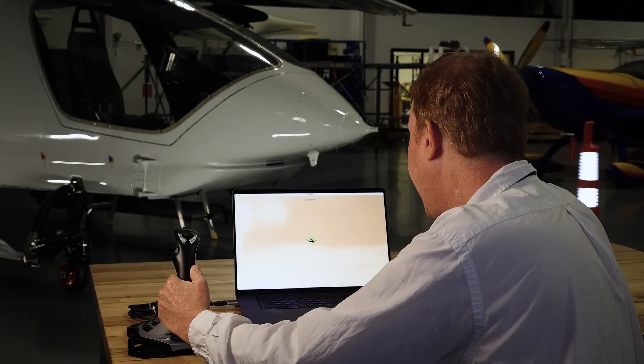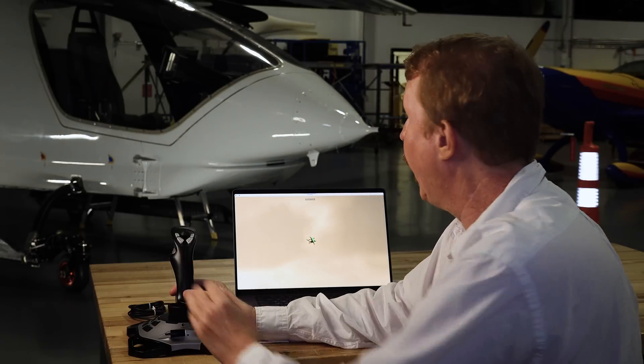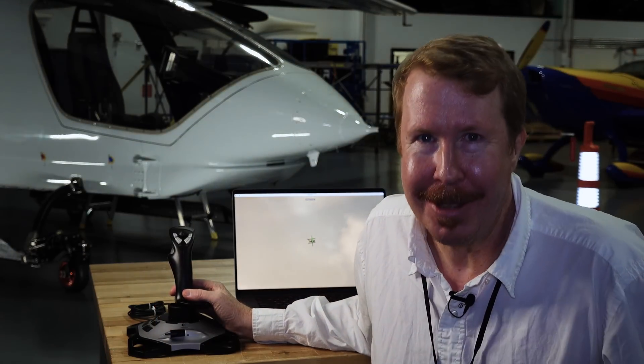Now that you've seen how to take off, the next trick of course is figuring out how to land this thing — and I'm going to leave that to you.